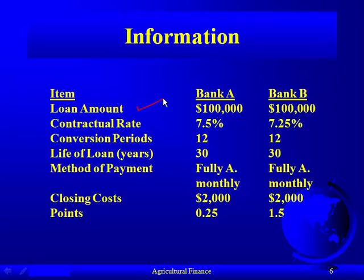In both cases we're borrowing $100,000. Bank A has a contractual rate of 7.5%, but Bank B is 7.25%, so contractually Bank B's rate is lower. These are monthly payments, which is very typical for home mortgages. For this problem we're assuming a 30-year life of the loan, though we could have gone 15-year or 10-year. The method of payment is fully amortized monthly loans, and the closing cost for each is assumed to be $2,000.